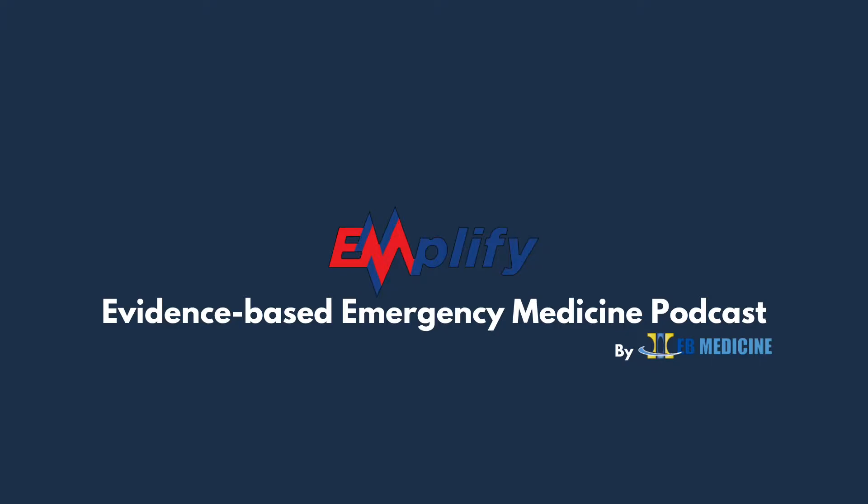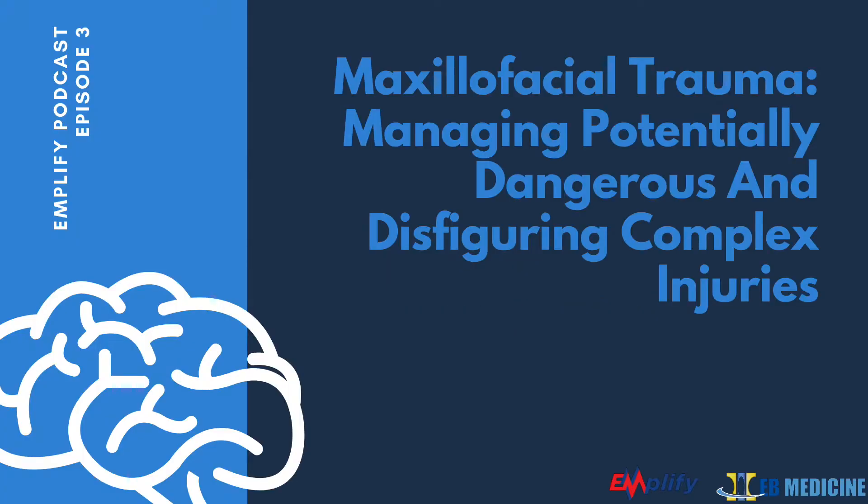Welcome back to another episode of Amplify, the podcast corollary to EB Medicine's Emergency Medicine Practice. This month, we are tackling maxillofacial trauma in the emergency department. Special thanks to Drs. Das and Salazar of Hofstra Northwell School of Medicine and Northwell Health Staten Island University for putting this review together. We're releasing this episode at the same time as the print issue this month — that's our plan moving forward. We hope it will encourage you to listen to the episode and head back to the print issue to review and do the CME questions immediately afterwards.